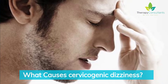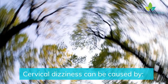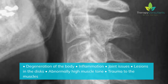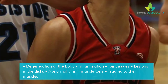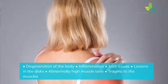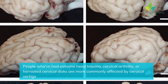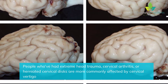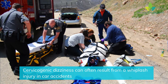Cervical dizziness can be caused by degeneration of the body, inflammation, joint issues, lesions in the discs, abnormally high muscle tone, and trauma to the muscles. People who have had extreme head trauma, cervical arthritis, or herniated cervical discs are more commonly affected by cervical vertigo. Cervicogenic dizziness can also often result from a whiplash injury in car accidents.